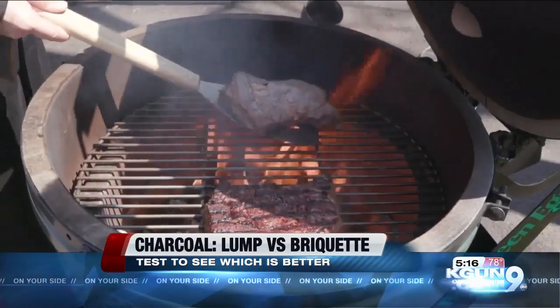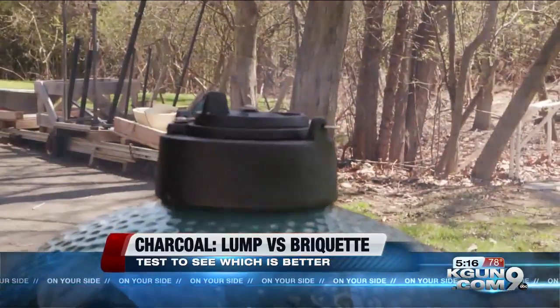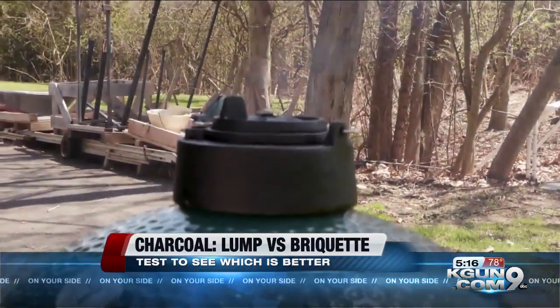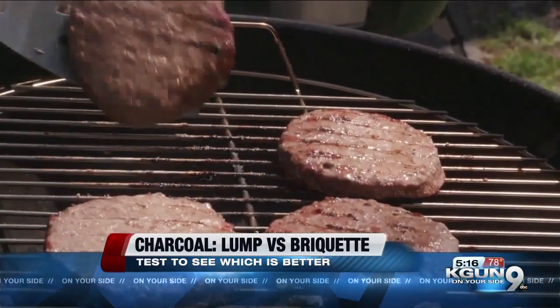What should you choose? The testers found lump charcoal is probably best for when you want a hot sear on a steak and that smoky flavor that comes from real wood, and also for cooking low and slow. But briquettes are easier to stack, light, and control, and they're a whole lot cheaper.